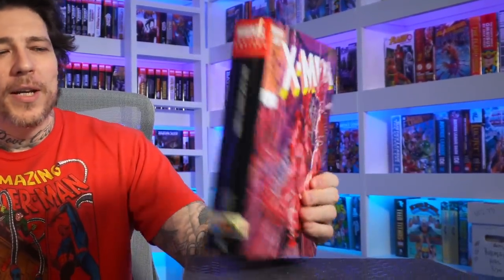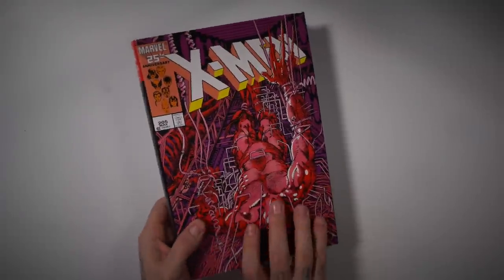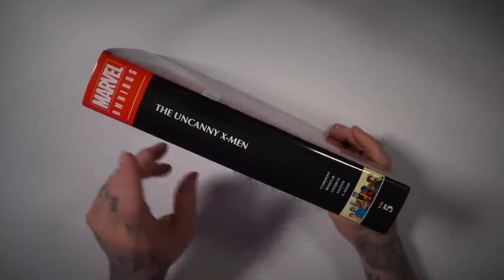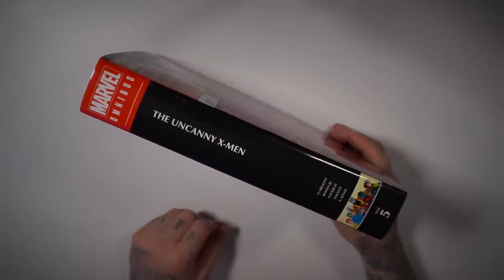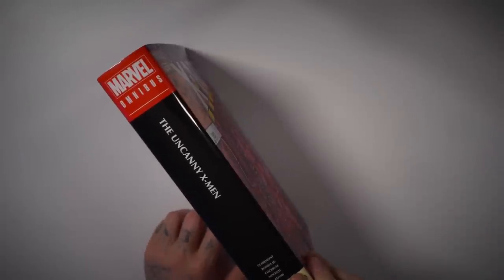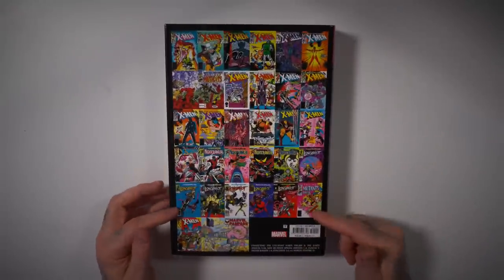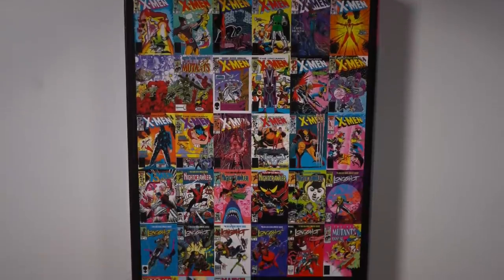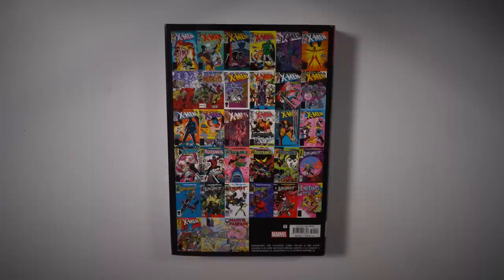The last omnibus — Volume 5 for Uncanny X-Men. Unfortunately it doesn't have the matching spines, but we all knew that was coming. I went with the X-Men 205 cover — you got that classic Wolverine cover for the Marvel 25th anniversary. Here goes the spine. Chris Claremont, John Romita Jr., Cockrum, Nocenti, and Art Adams. Still have those nice big covers on the back — probably the biggest thumbnail shot of all the covers. $125 cover price.